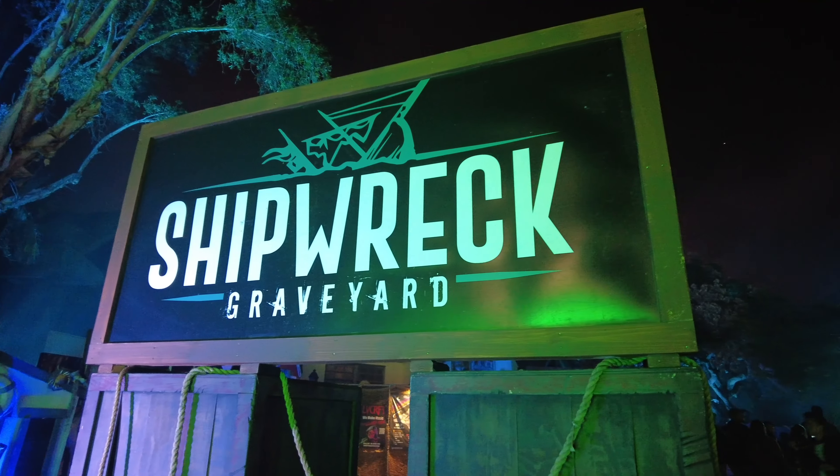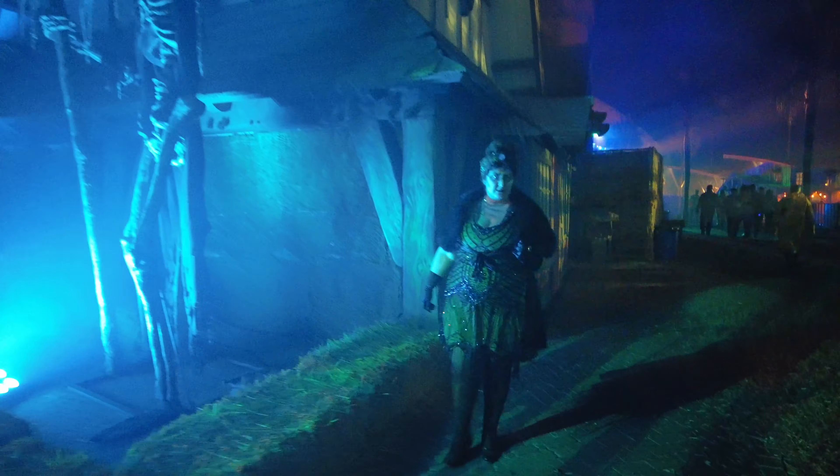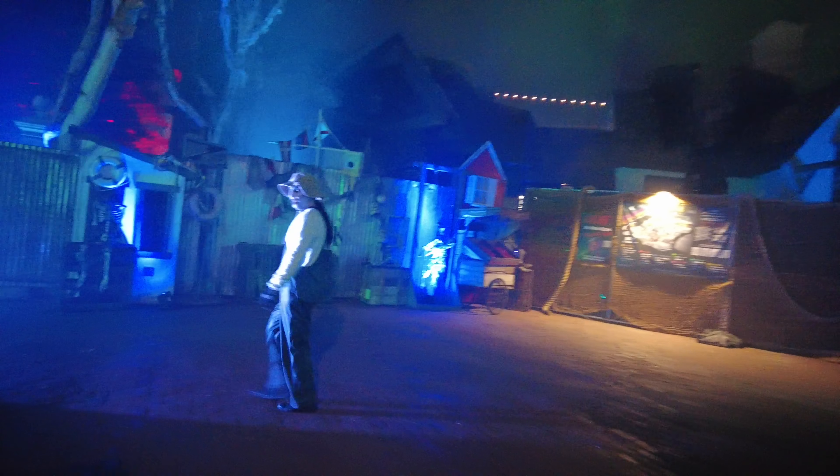After that, you enter the first scare zone: Shipwreck Graveyard. If you're feeling brave, you can investigate the mysterious storm that caused the ships to run aground.